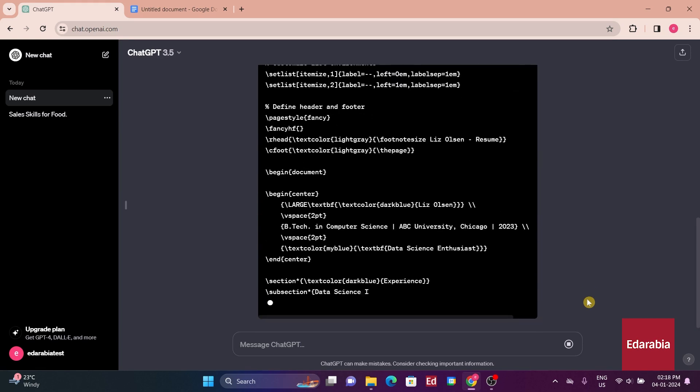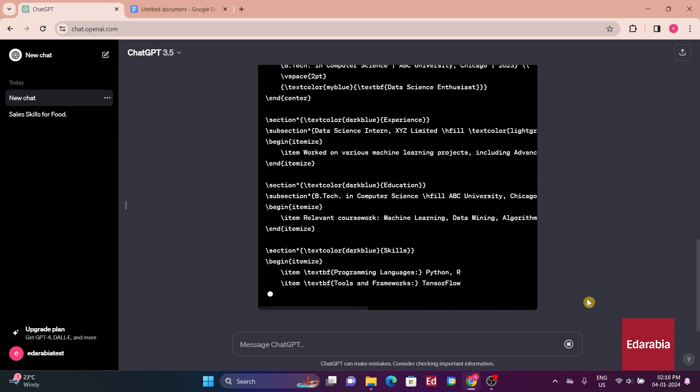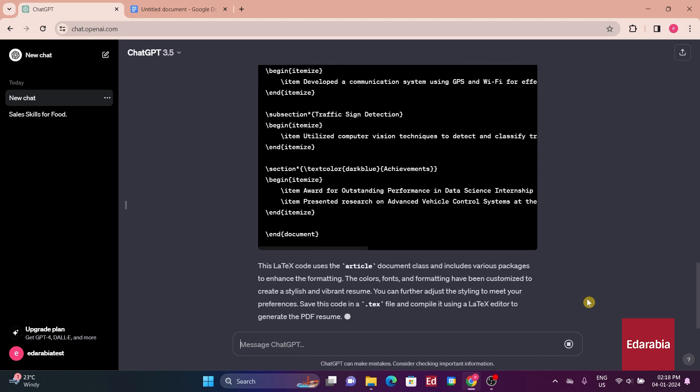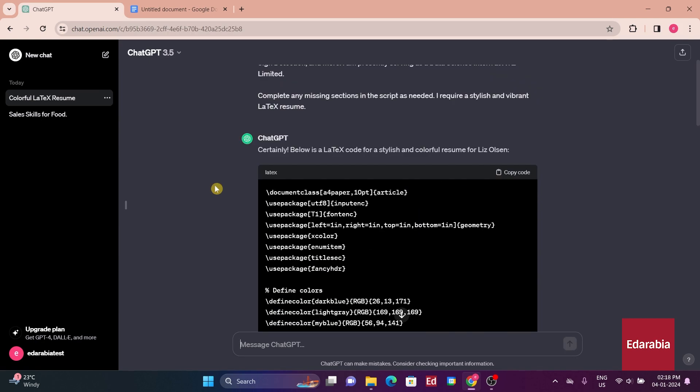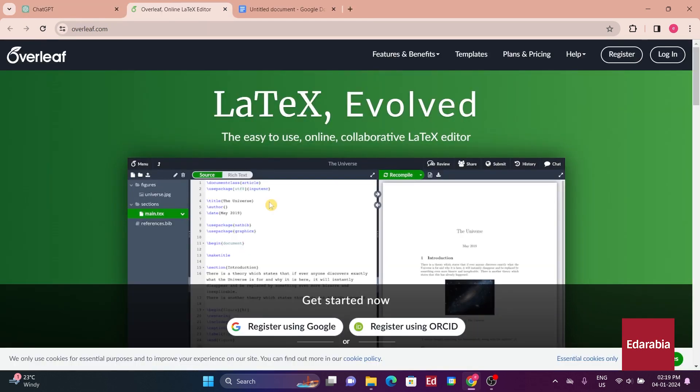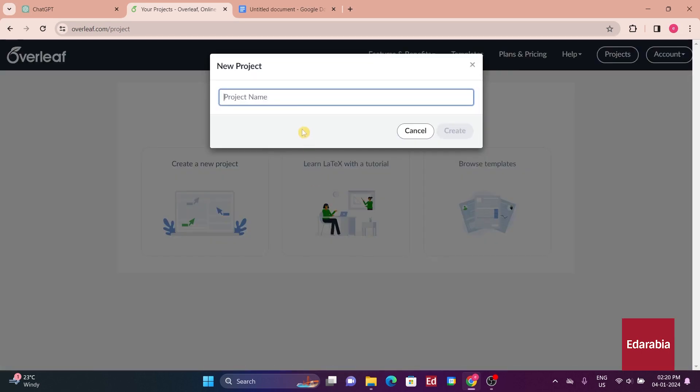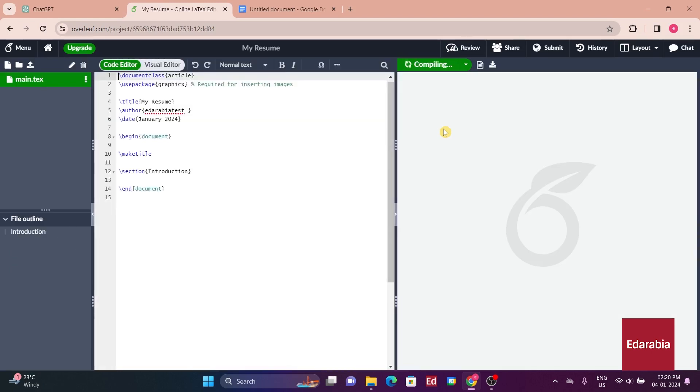We'll provide you with a prompt to ChatGPT specifying the details for your profile, including your name, educational background, current job, and projects you're involved in. Once the generated LaTeX code is ready, you can simply copy and paste it into Overleaf, another tool used for document preparation. If you already have an account with Overleaf, you can log in. Once inside Overleaf, the initial step is to create a new project, naming it 'Your Resume'.